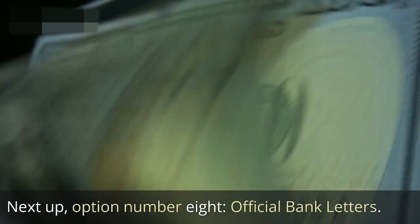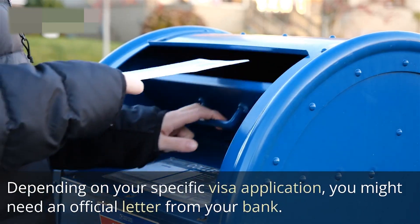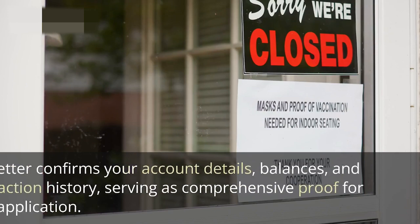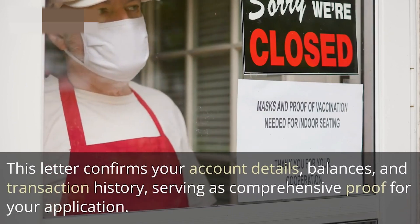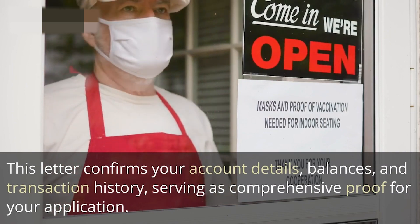Next up, option number eight is official bank letters. Depending on your specific visa application, you might need an official letter from your bank. This letter confirms your account details, balances, and transaction history, serving as comprehensive proof for your application.